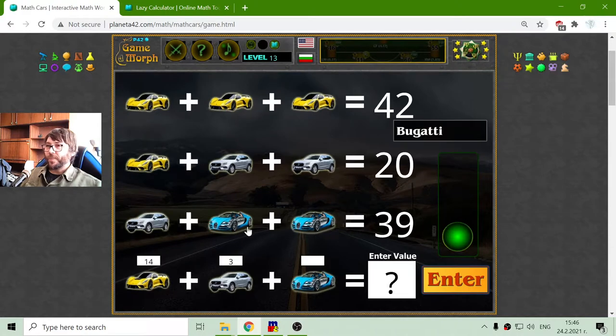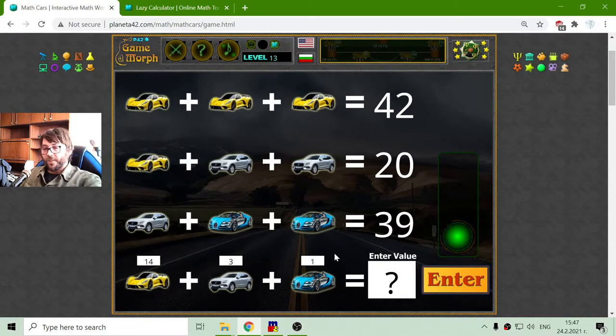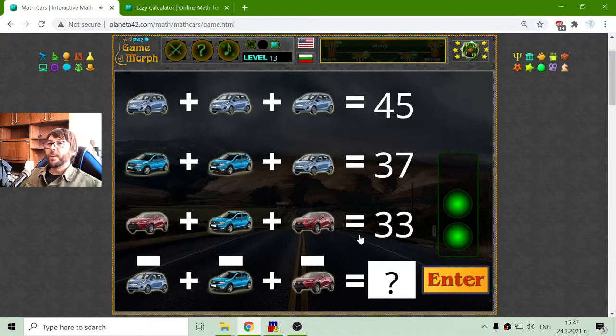And the third row, I have the Bugatti — I have to find the value of the Bugatti. Subtracting the value of the Volvo from 39, that will be 36 divided by 2, which is 18. And if I'm correct, the Hennessy plus the Volvo plus the Bugatti should equal 35. Correct.